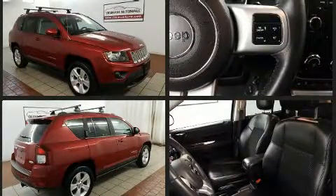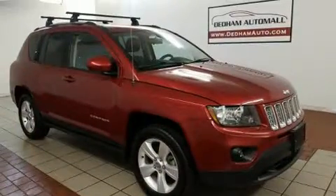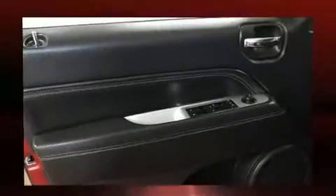Four-wheel drive allows you to go places you've only imagined. Jeep infused the interior with top-shelf amenities such as one-touch window functionality, front fog lights, remote keyless entry, and a split-folding rear seat.